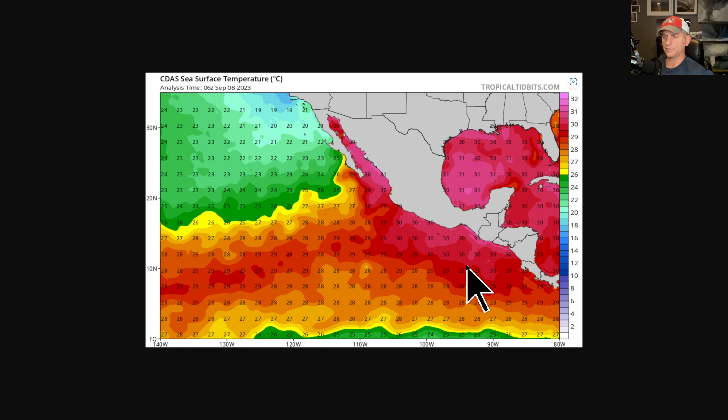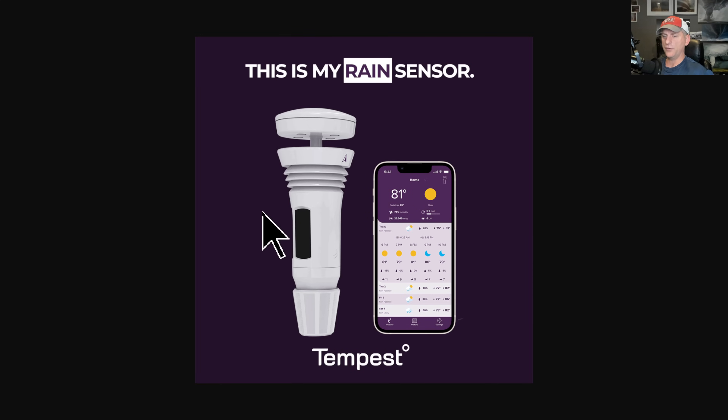This is looking at the sea surface temperatures — you can see why these systems develop down here. The water is much warmer, and then as you move off to the north and northwest they start to weaken as they get over the cooler water. That is the hurricane's moisture source, and it shows why it is so hard to get tropical systems up into California.